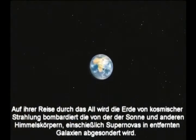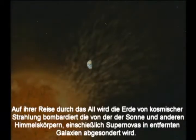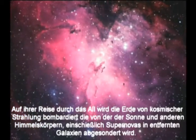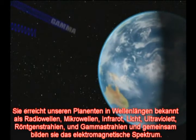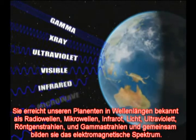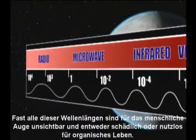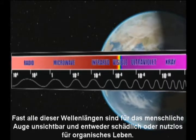As the Earth moves through space, it is bombarded by radiation from throughout the universe. This radiation is emitted by the Sun and other celestial objects, including supernovas and distant galaxies. It reaches our planet in wavelengths described as gamma, X-ray, ultraviolet, visible, infrared, microwave, and radio. Together, they comprise the electromagnetic spectrum. Almost all of these wavelengths are invisible to the eye, and either lethal or useless to organic life.